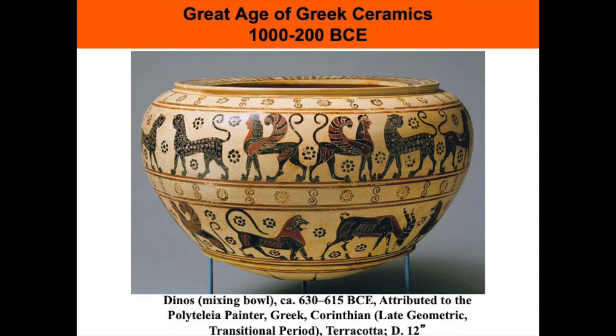This dinos or mixing bowl is attributed to the Corinthian painter Polytelia. Corinthian artists have a yellow-firing clay and they invented a style of silhouetted forms that focused on tapestry-like patterns of small animals and plant motifs. The finest vases from Corinth are generally datable to the 7th century BCE. This dinos, a bowl for mixing wine and water, is decorated with panthers, sphinxes, goats, and lions.